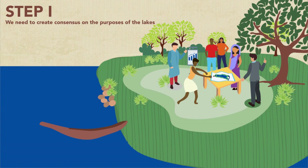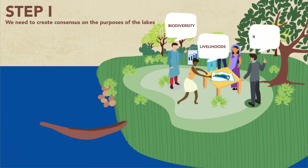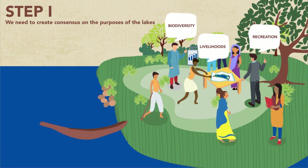Step 1: we need to create consensus on the purposes of the lakes. This is important because different people value the lake for different purposes. Fishermen depend on lakes for their livelihoods, conservationists value lakes for biodiversity, and many urban middle and upper classes value lakes for aesthetic and conservation reasons. So we need to arrive at consensus through a participatory lake visioning exercise that includes all relevant stakeholders. At the end of a successful lake visioning exercise, there is agreement on the lake vision.